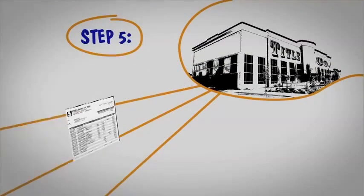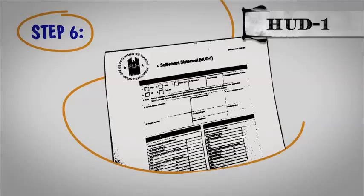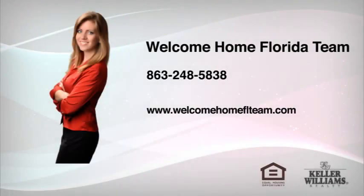Step 6. When we close, we'll work from a document known as a HUD-1 settlement statement. The HUD-1 tells you the charges associated with the purchase of your home. It's a lot to know, but don't worry — I will follow up with you to ensure all these steps happen on time and in the right order. And of course, you can always reach me at 863-248-5838.